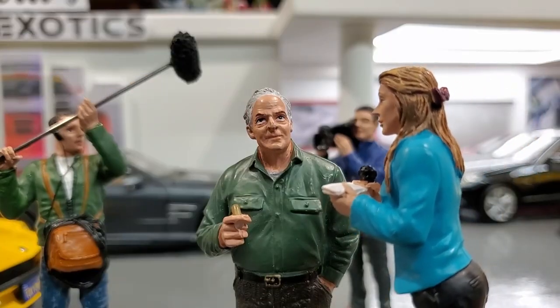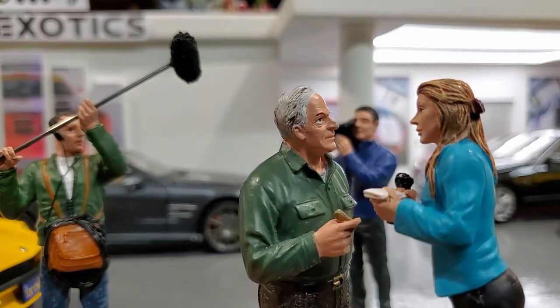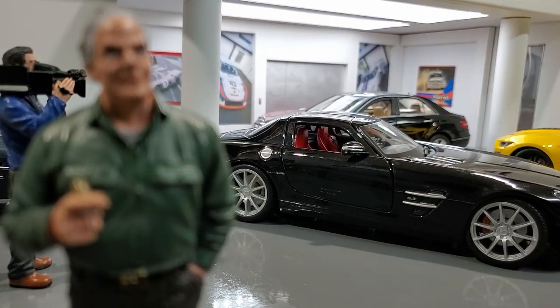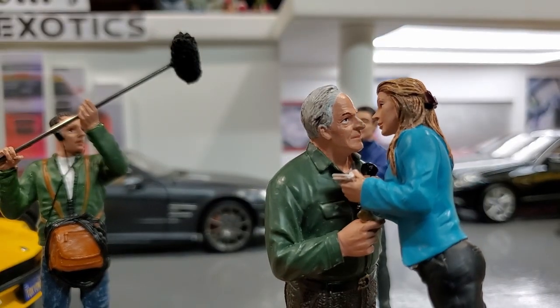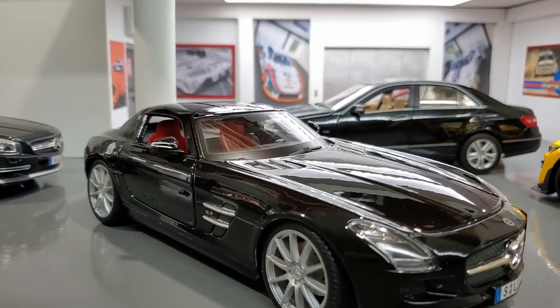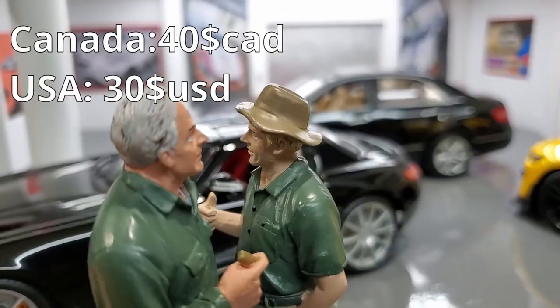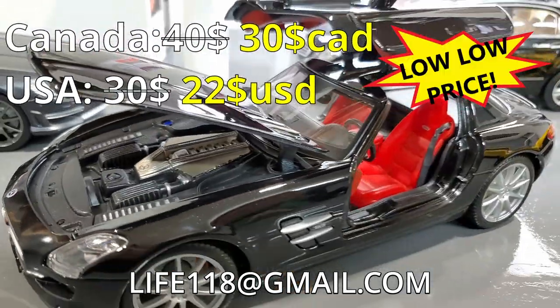I'm not finished yet! We're having a Mercedes SLS AMG for sale! There it is, the SLS AMG! We have a box! My accountant just told me that we can't sell this car below $40, but I'm selling it to you for $30!